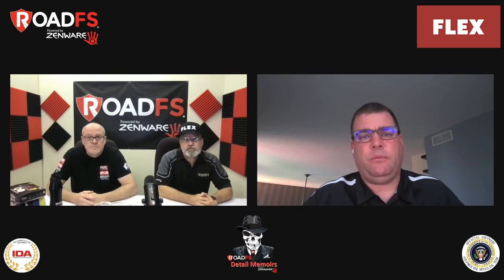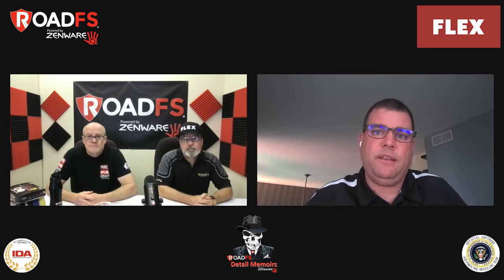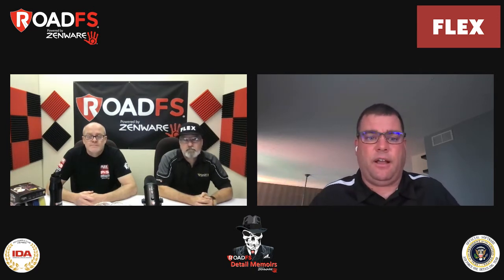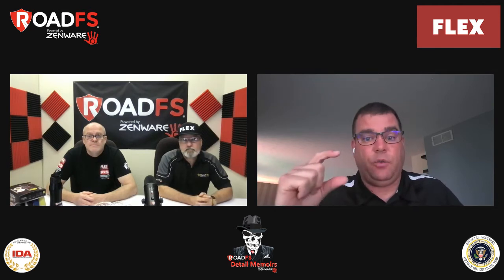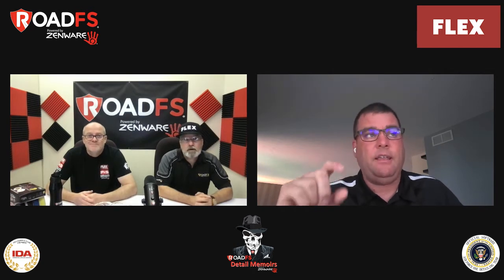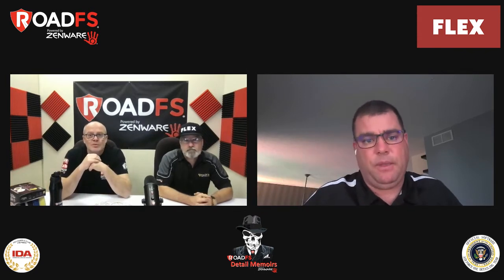The typical 18-volt polisher system we sell comes with two 5-amp batteries. Mike Phillips did a lot of testing when we first launched, and you get a good 30 to 45 minutes of actual run time using it on the car — not just setting it on a countertop. Our recharge time, since we have a high-speed charger with a digital readout, the longest I've ever seen is 48 minutes from completely dead. So you'll typically always have a battery on the charger and one you're using, and you always have a fresh battery when you come back.